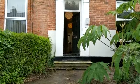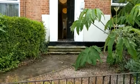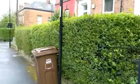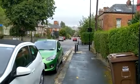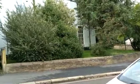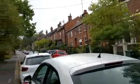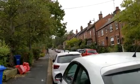Thanks for looking at our house. This is 107 Broomspring Lane. This is the view — that's up to the Holmshire. Let's go in.